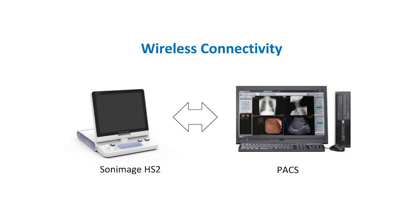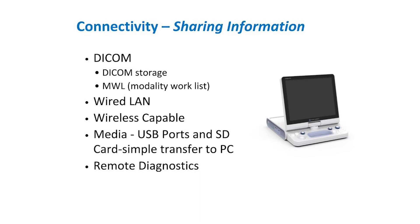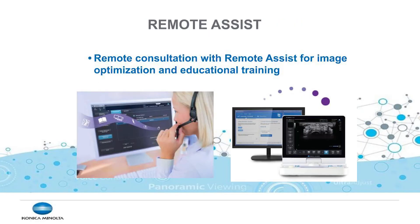Wireless network connectivity allows for seamless image transfer and patient information retrieval. Remote Assist is a powerful tool that can be used to remotely assist customers with technical and clinical applications support.